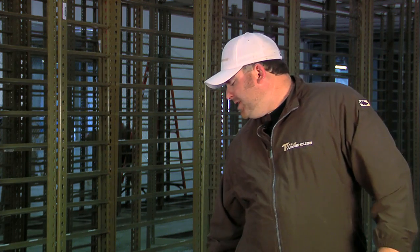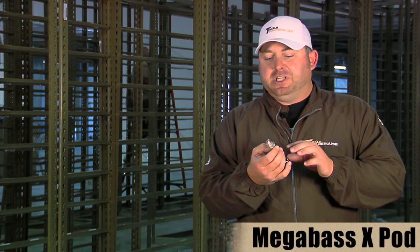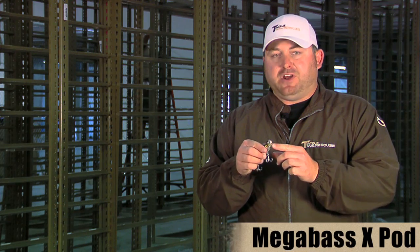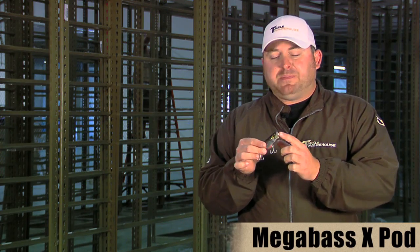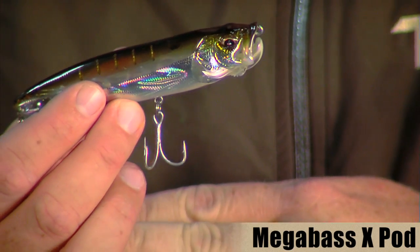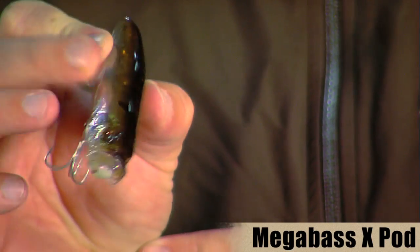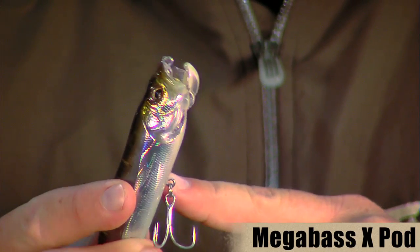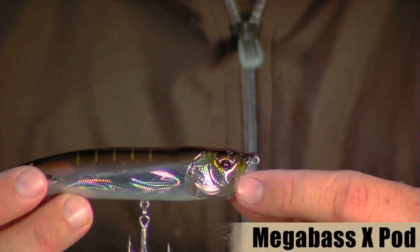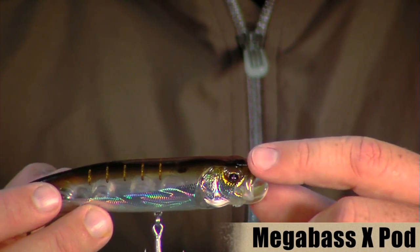The next bait is from Megabass — it's the Megabass X-Pod, a really cool topwater bait. At first glance it looks like a traditional walking style bait, but this bait is a lot more than that. On the front of the bait there's a lip that you can actually move up and down. When the lip's up in the first position, it works just like a regular walking bait with a nice long glide. If you move it down to position two, the mouth opens up a little bit and you can still walk the bait fairly well, but it spits a little more water as you walk it, more like some pencil popper style baits.